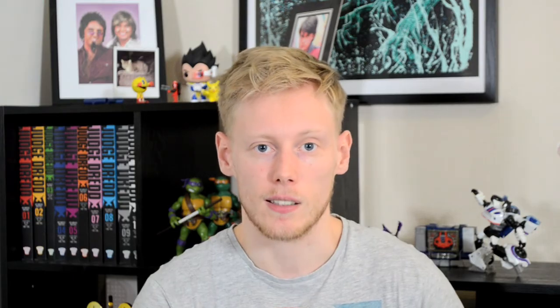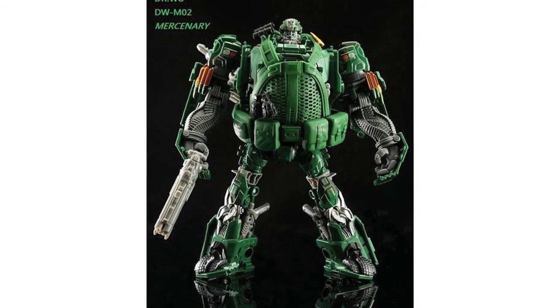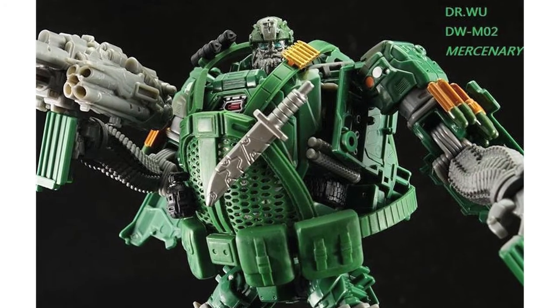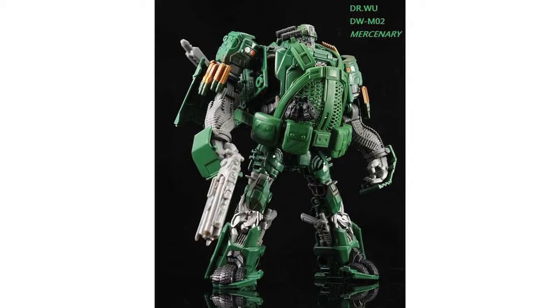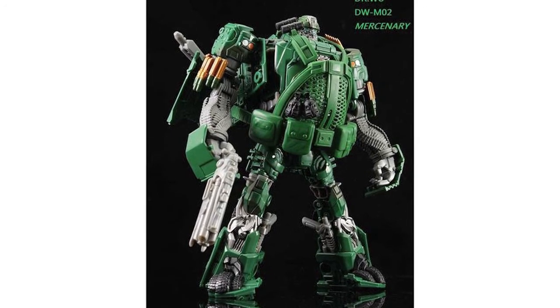New images have surfaced of Doctor Woo's Hound upgrade kit. Created for the Age of Extinction Voyager Hound figure, the kit makes him more movie accurate, adding extra weapons and accessories and a big fat podge. But also quite hefty is the price at $33, which may put quite a few collectors off.